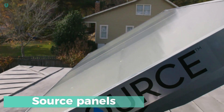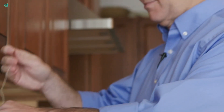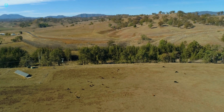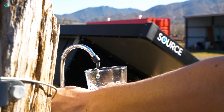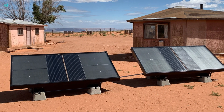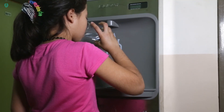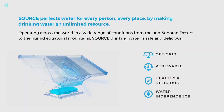For just $2,950, you can have your very own water supply with the Source panels. Each panel can produce 3 liters of water every day — fans draw in air, and a special material within the panels absorbs water vapor. This moisture is then extracted, filtered, and mineralized, making the water safe for drinking. Powered by solar energy, Source panels offer a sustainable solution, though they're weather-dependent — if the temperature drops below 0 degrees Celsius, the panels enter sleep mode and halt water production.